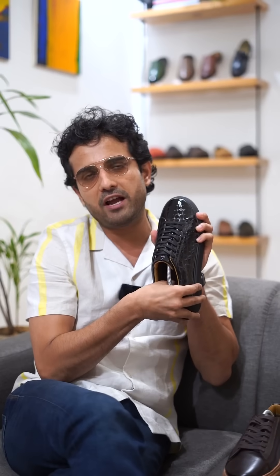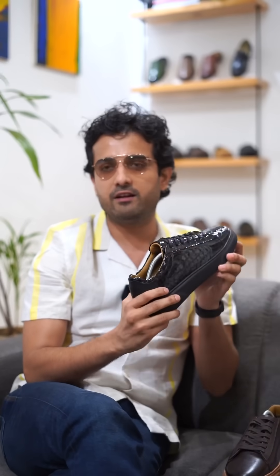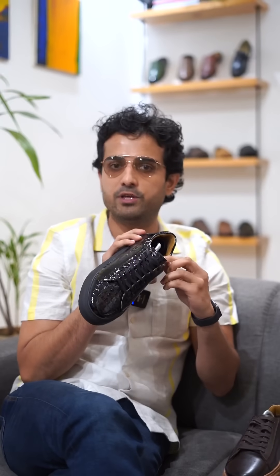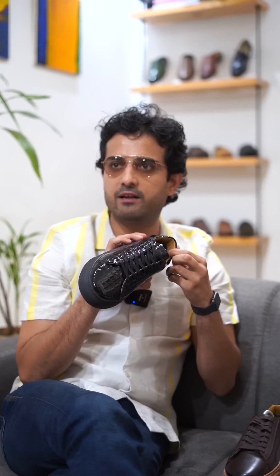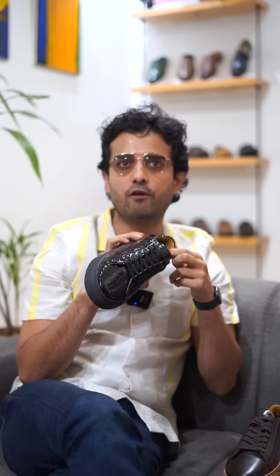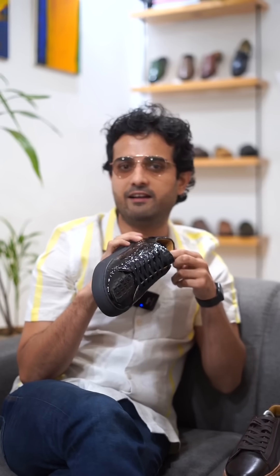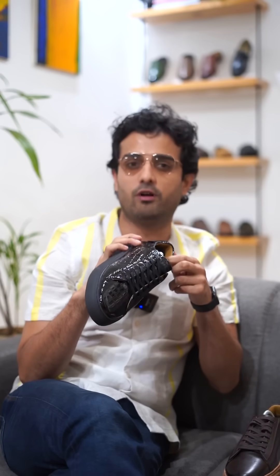We have a 5–8mm cushioning in all our sneakers which provides the feeling of ultimate comfort. The lining is all leather, which is super soft — it really sticks to your foot like a glove and is absolutely frictionless, great quality.